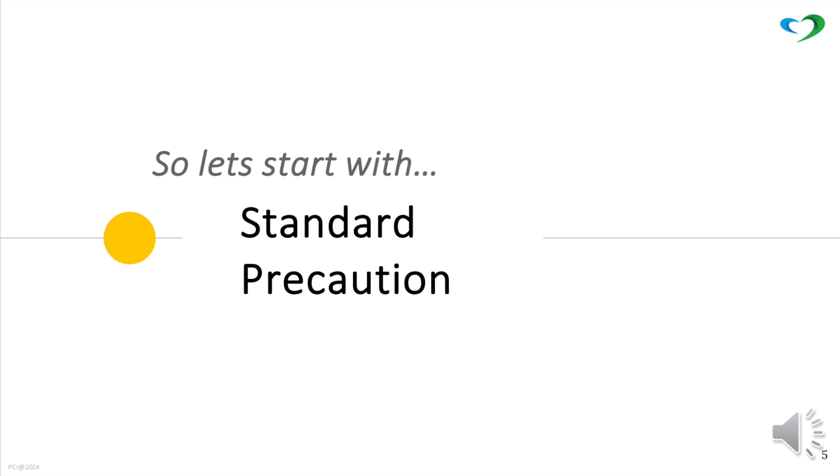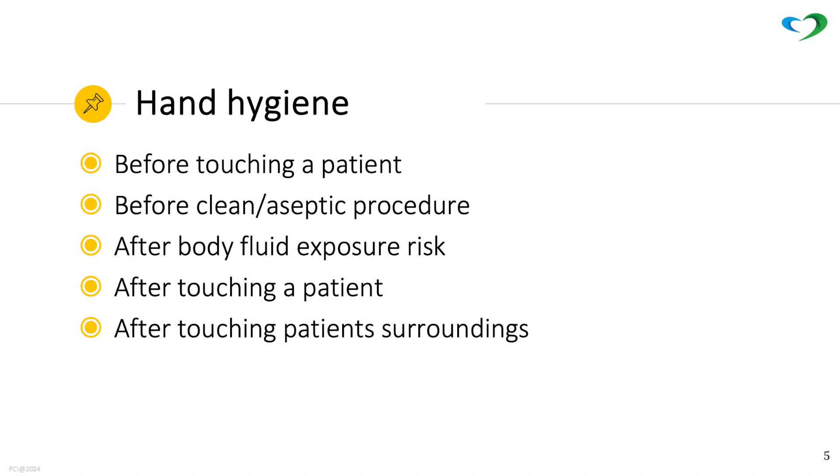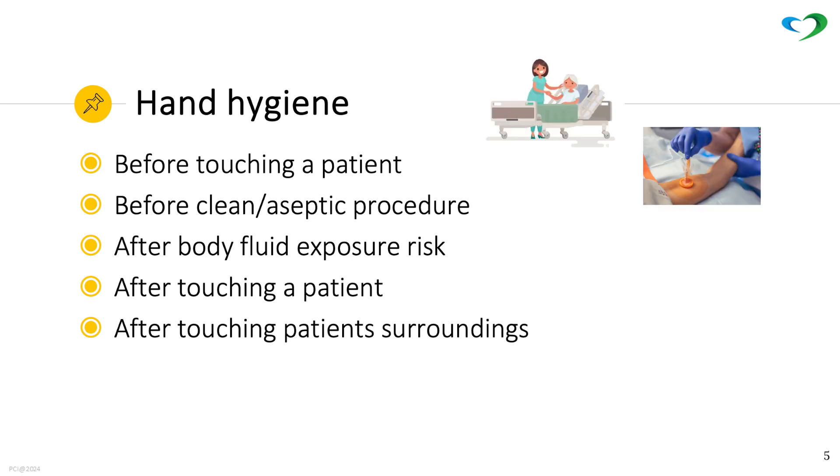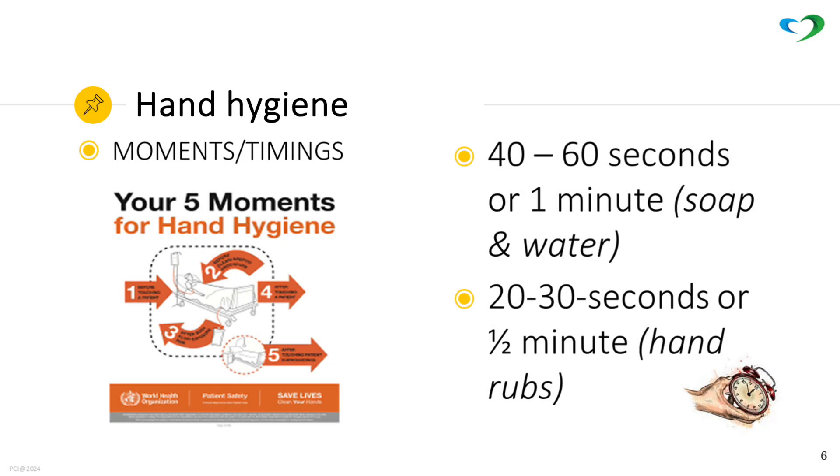Let's start with standard precaution. The five moments of hand hygiene: before touching a patient, before a clean or aseptic procedure, after body fluid exposure risk, after touching a patient, and after touching patient surroundings. Hand washing takes 40 to 60 seconds, and hand rub takes 20 to 30 seconds.